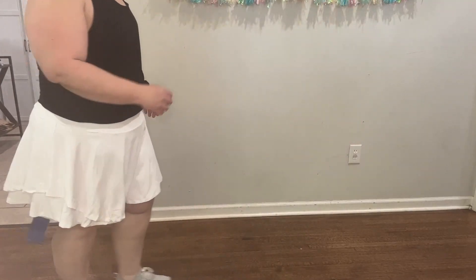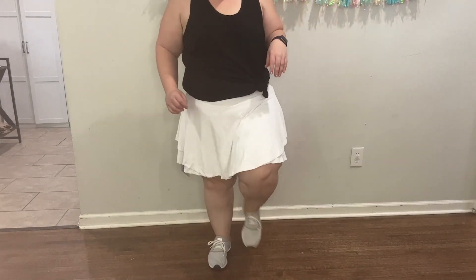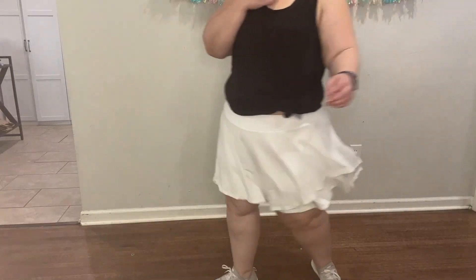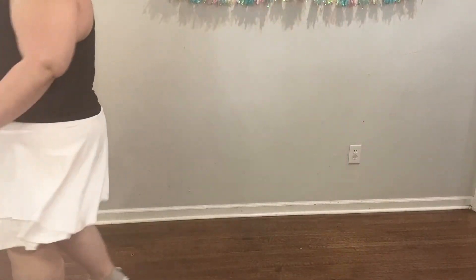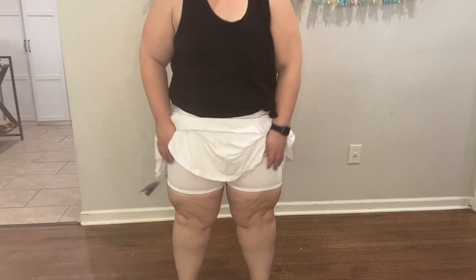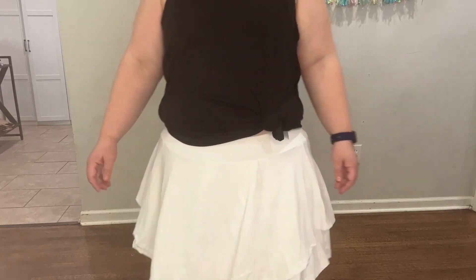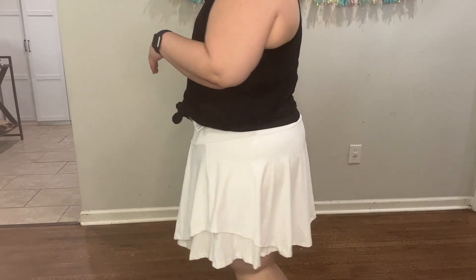The skirt is so flattering. The double layer and the ruffle make it really cute — very fun and flirty. I found myself twirling around sometimes because it was so cute, and I knew I had shorts underneath so it wasn't going to be an issue. The size I ordered has a 17.5 inch length. It is so hard to find cute workout clothes and tennis skirts as a plus size person, so this is highly recommended. If you are looking for something in cute colors that does not ride up and is fun and flirty, this is definitely the skirt for you.